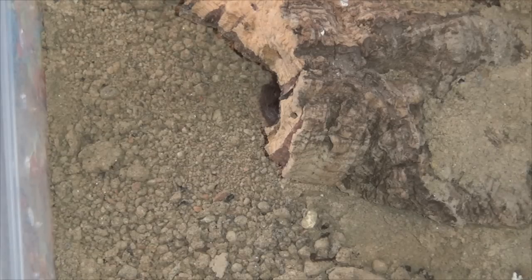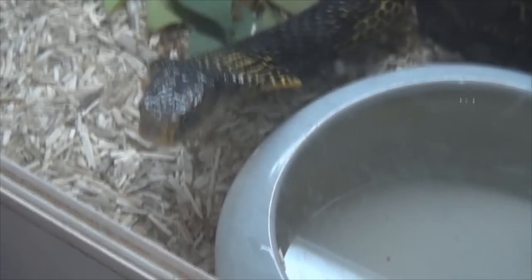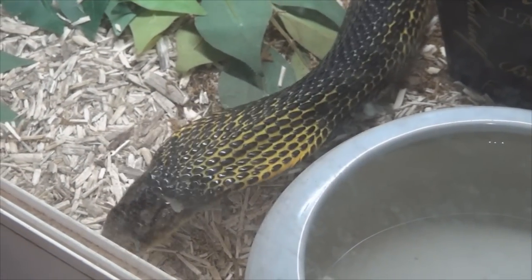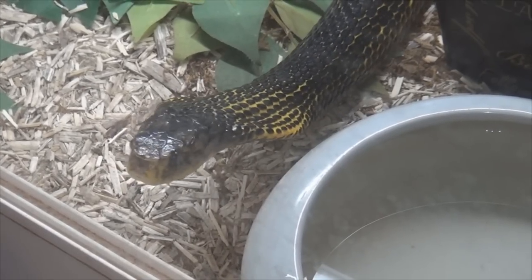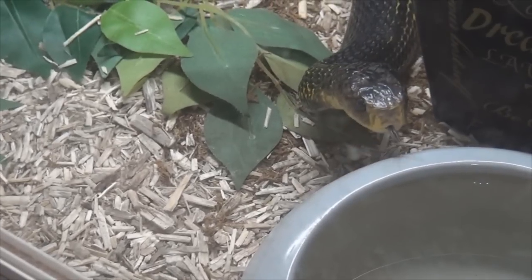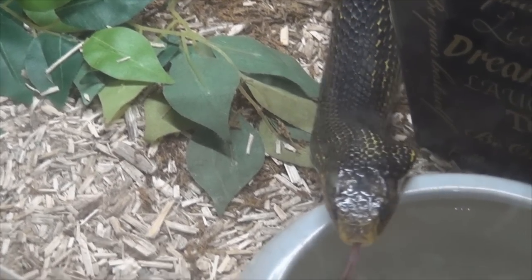She doesn't want to come out, so this is going to be a fail segment. Just to make things a little interesting, here is an excited cobra for you — my Samar Cobra ate yesterday and she's still looking for food, so at least we get to see a beautiful snake. All right, I'll get to the next creature.